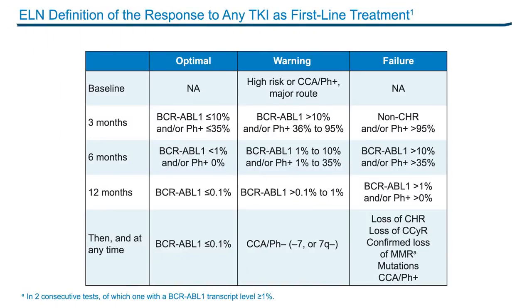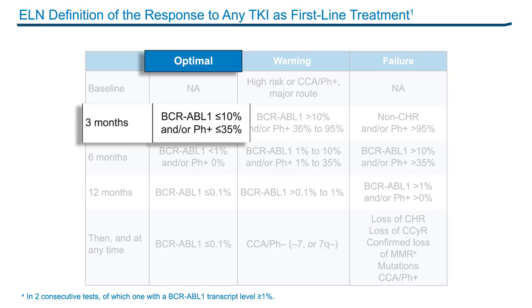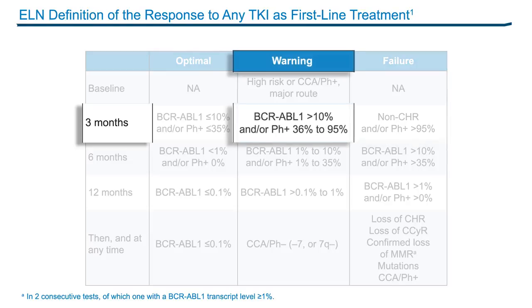As you can see on this table, this depends on two important factors: the level of response and the timing of the response. For example, at three months, ideally we want to have 10% or lower transcript levels of BCR-ABL, or a major cytogenetic response with 35% or less Philadelphia-positive metaphases — that would be considered an optimal response. If you have more than 95% Philadelphia-chromosome-positive metaphases, that's a failure, and anything in between would be considered a warning. When monitoring patients, these criteria are very useful as early as three months, and thereafter we should continue to assess responses every three to six months.